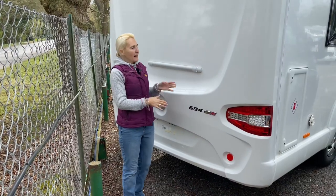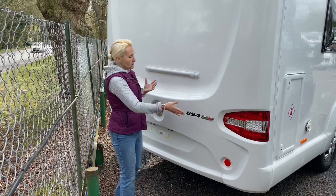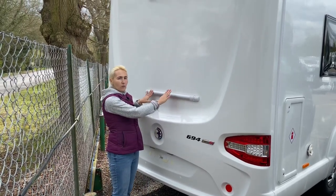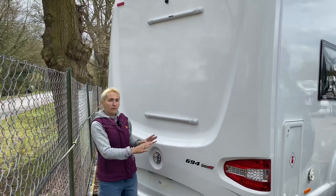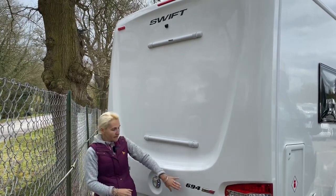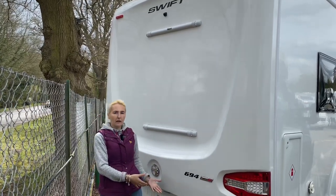At the back of the Escape 694, we get the one-piece solid white back end. There's pre-installation for a two-bike rack if you wanted to purchase and fit one. We've got a reversing camera, rear parking sensors, and the Escape 694 badging.